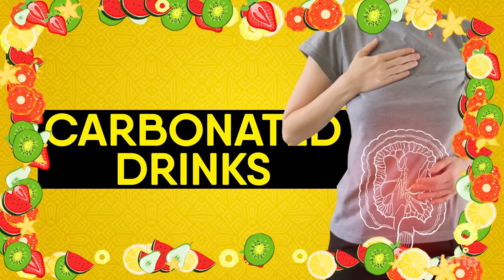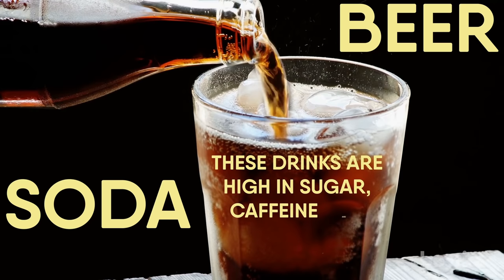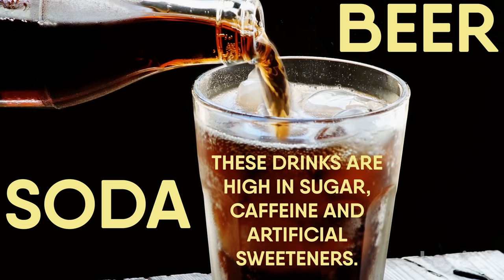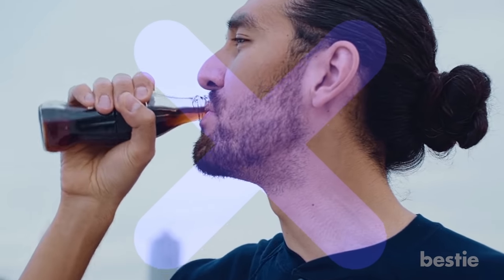Carbonated Drinks. Soda and beer can irritate the intestine. These drinks are high in sugar, caffeine, and artificial sweeteners. There's nothing natural about them. Therefore, it's wise to stay away from them.